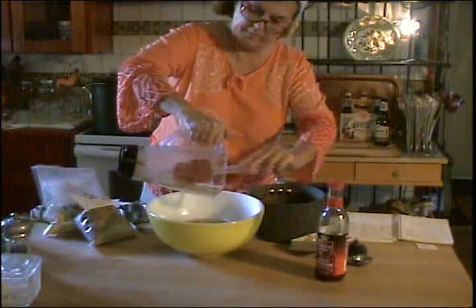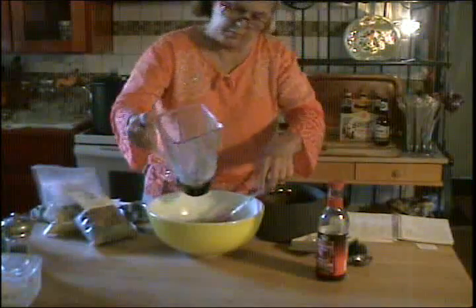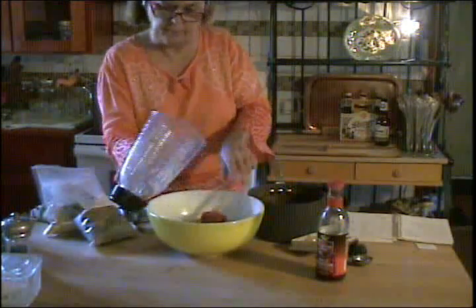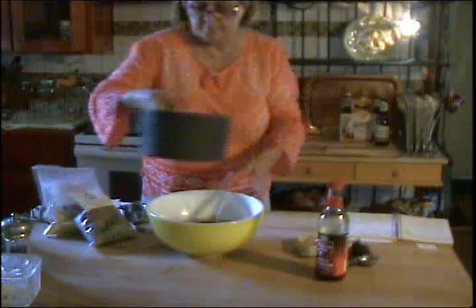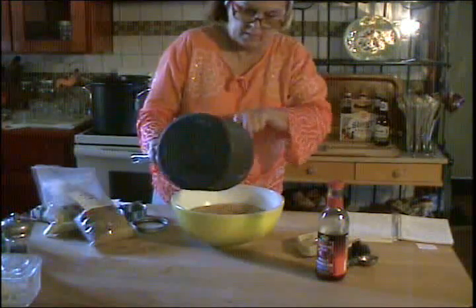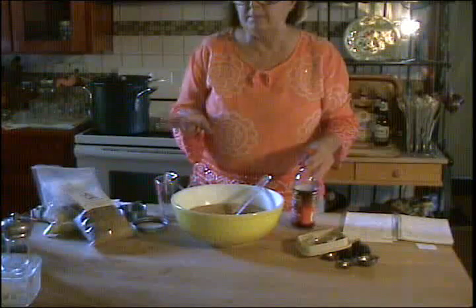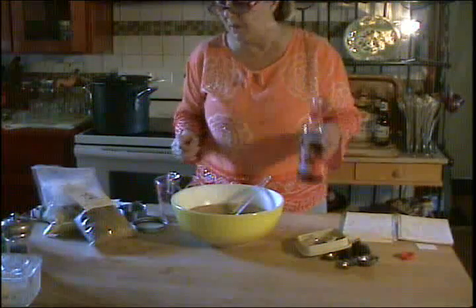I don't want to waste any of this — these mustard seeds are not cheap, so I want to get all of them out. Now I'm going to add my cooled spice and sweetener liquid. I had soaked the mustard seed in about a cup and a half of white vinegar. When I'm making plain beer mustard I'll use malt vinegar instead, but since I was adding the peppers this time I used white vinegar, because that's what I normally soak my peppers in. I'm going to add another cup of malt vinegar — it goes really nicely with the beer flavor.